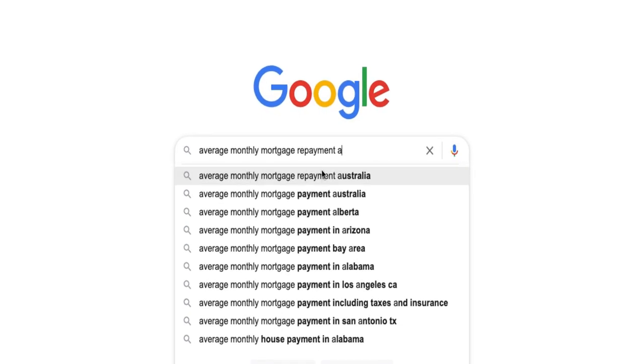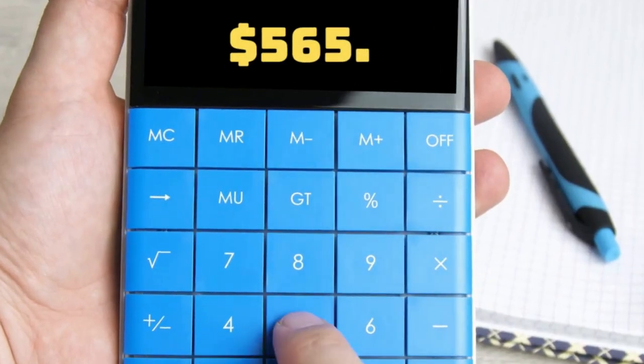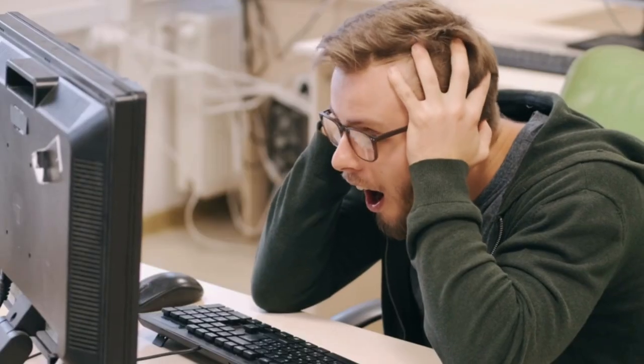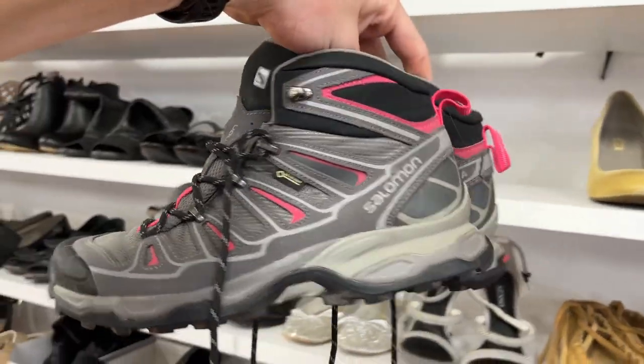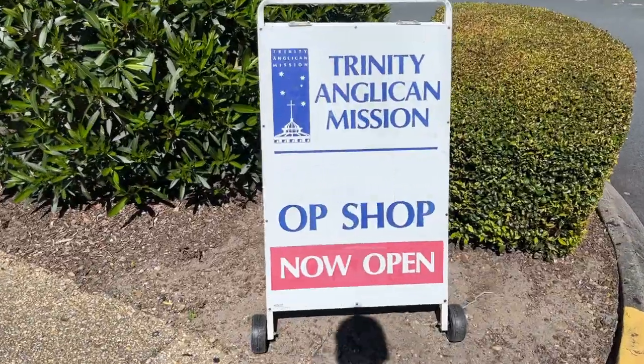The average monthly mortgage repayment in Australia is $2,451, and that works out to a whopping $565 per week. In today's video, I'm going to see if it's possible to pay off a week's worth of mortgage by spending the next eight hours flipping thrift store items on eBay. It's going to be a huge episode, so let's get into it.